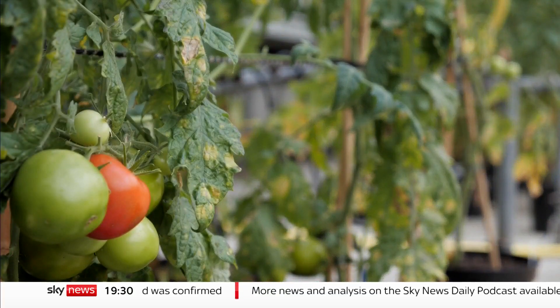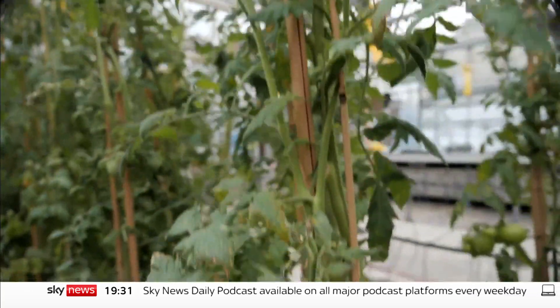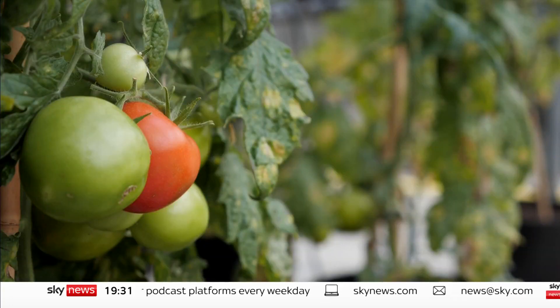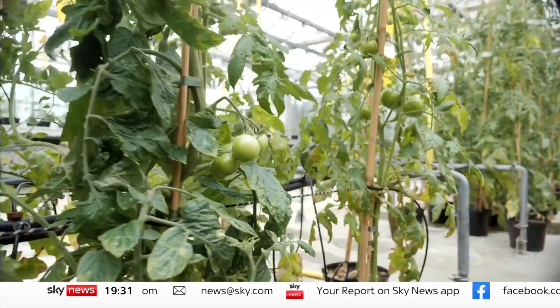They don't look any different to ordinary tomatoes, which is very much the point. But these have been genetically edited to produce high levels of vitamin D. Normal tomatoes, like most fruit and veg, contain virtually none. But just one of these has as much vitamin D as two eggs or a serving of tuna.